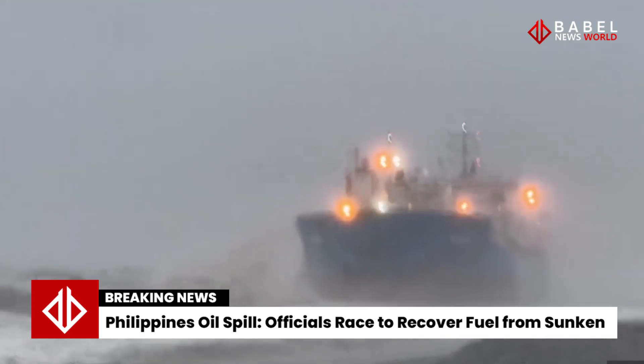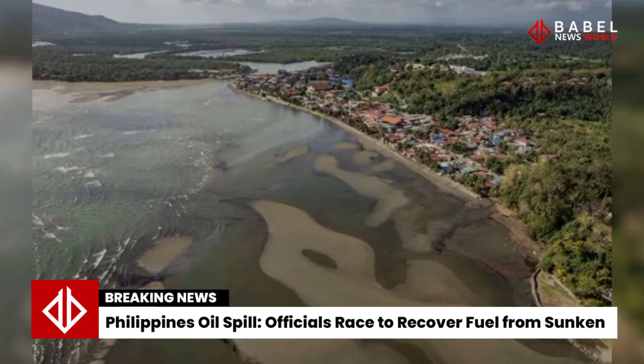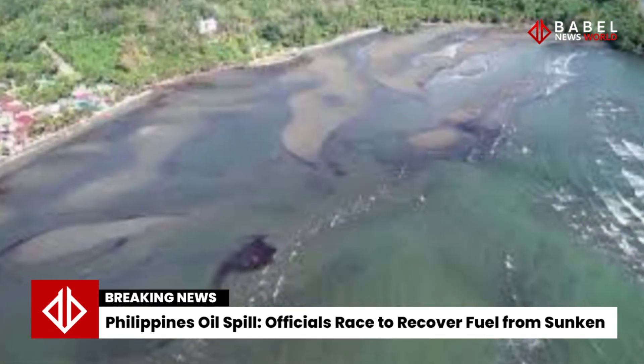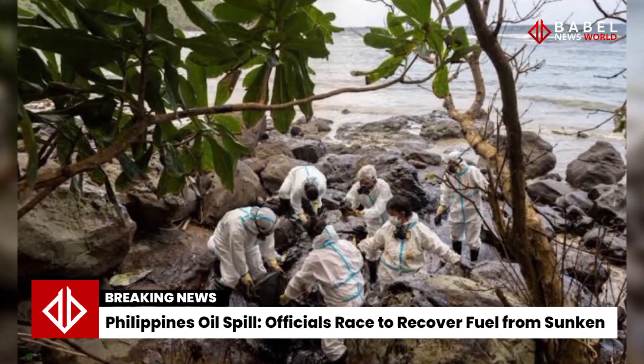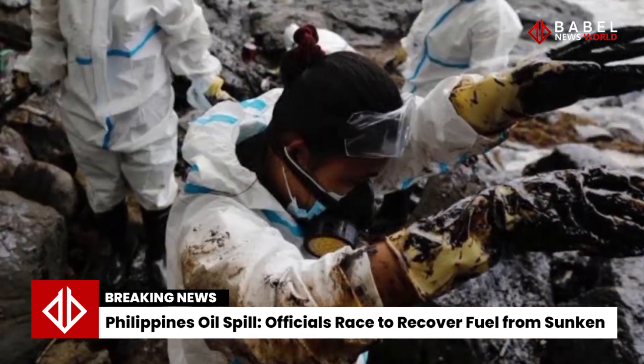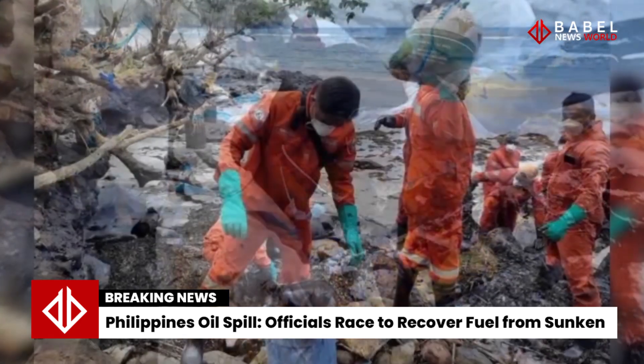The monsoon rains, which were worsened by Typhoon Gaemi, have delayed the coast guard's response and caused widespread flooding across Metro Manila and its suburbs. But the storm has since subsided as the typhoon moved across Taiwan's mountainous region and made landfall in the southeastern Chinese province of Fujian.